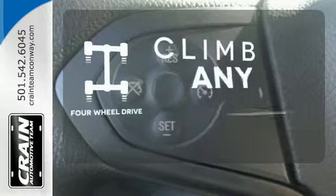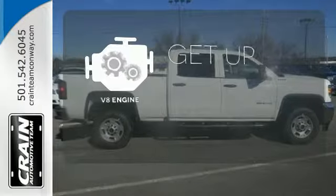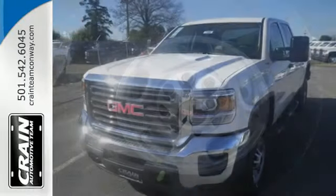Climb any mountain. This vehicle has four-wheel drive. The V8 engine provides the power you need. It was built for the tough-as-nails worker who needs a tough-as-nails truck.